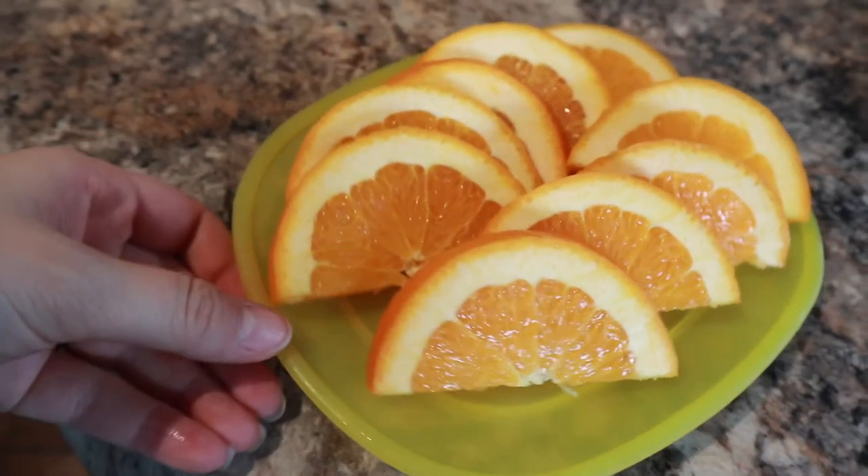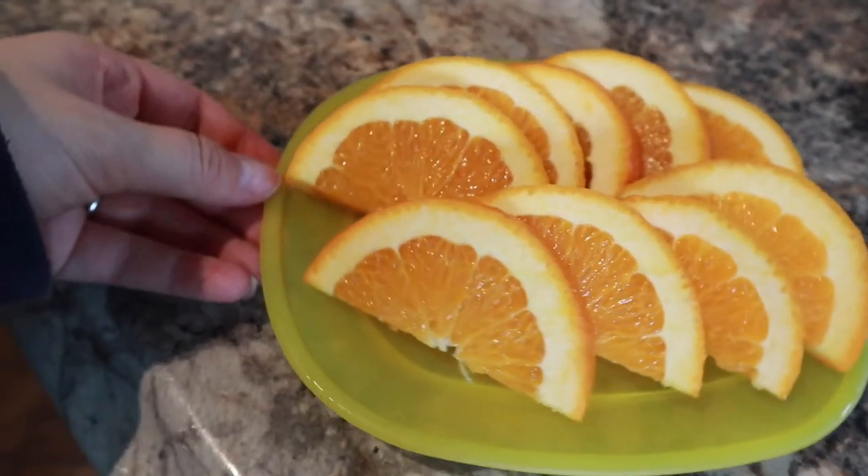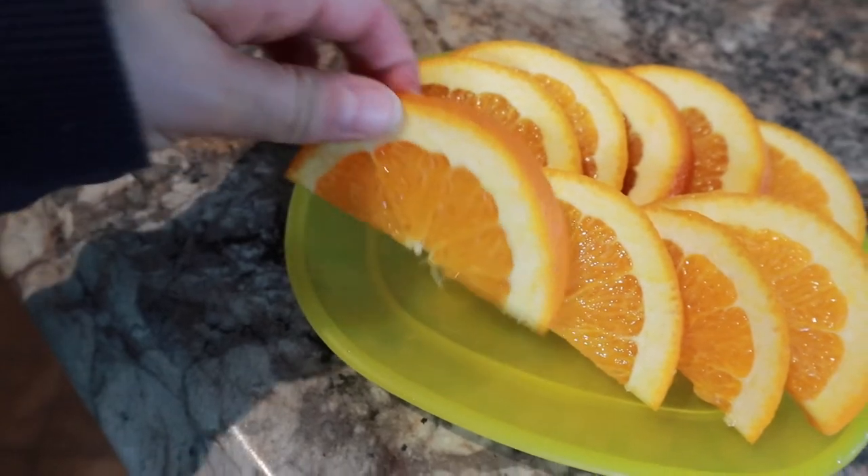Another thing I do is cut up fruit and leave it on the counter. Don't you just want to take an orange slice? So good.